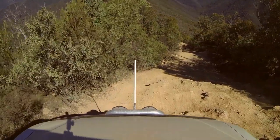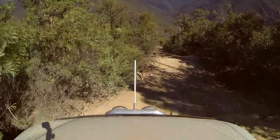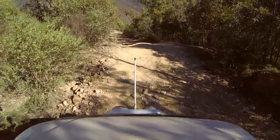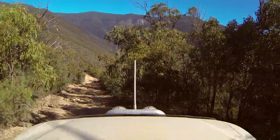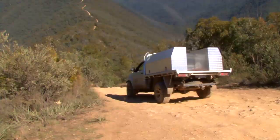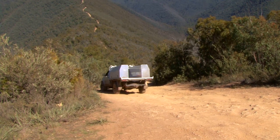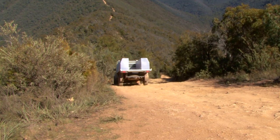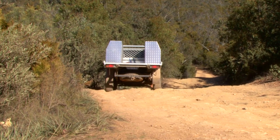We'd been told to expect some pretty decent steps and rock ledges on this track, and that we'd need to consider our driving lines very carefully to ensure we get up the steepest sections. So we were anticipating a real challenge. This first section after the helicopter landing was downhill, and we all set off a little apprehensively wondering what the uphill sections would bring us. But it wasn't long before we would be heading uphill, and so far it had been easier than we had expected.